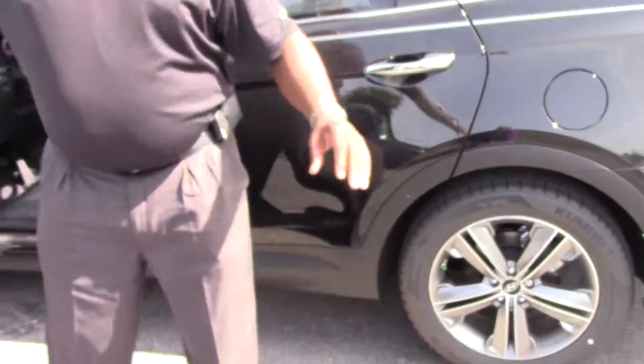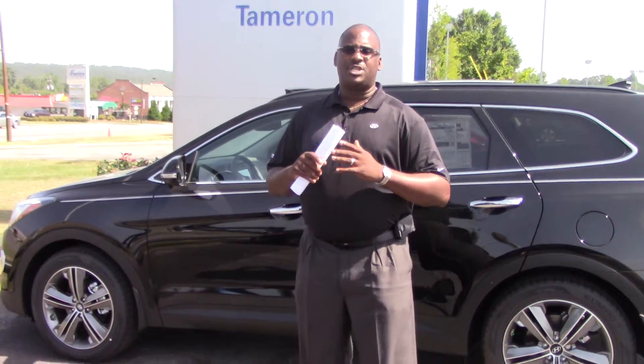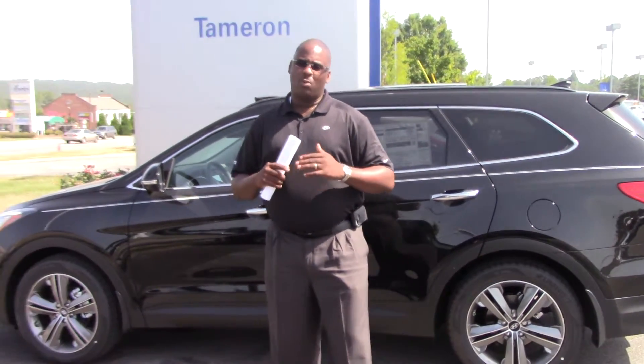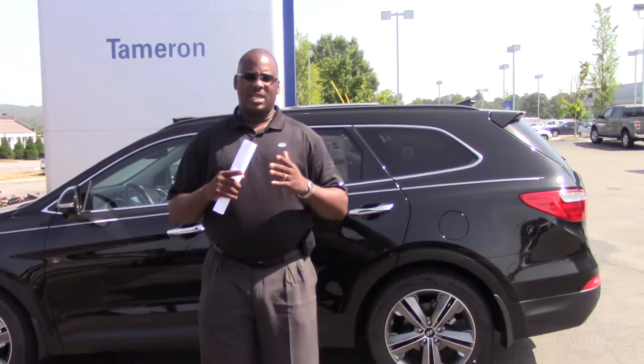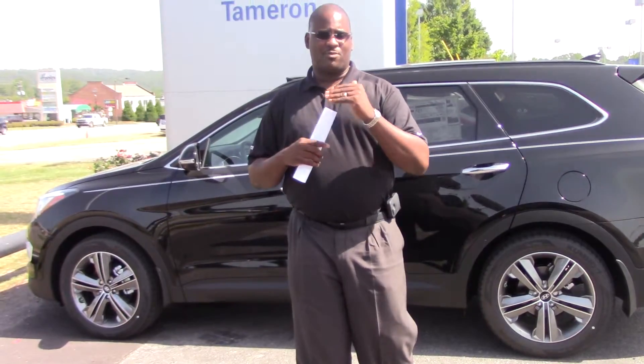This car is loaded out — not only with amenities but also with warranty. Hyundai gives you a 10-year, 100,000-mile warranty on the powertrain. We here at Tamron have doubled that: we give you a 20-year, 200,000-mile warranty on the powertrain, a 5-year, 60,000-mile bumper-to-bumper warranty, and a 5-year unlimited roadside assistance warranty.